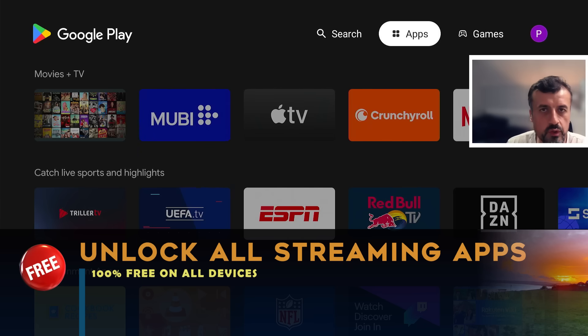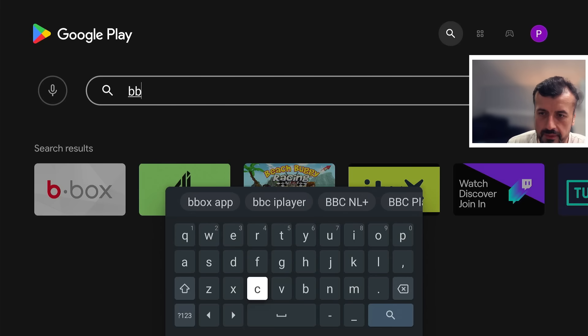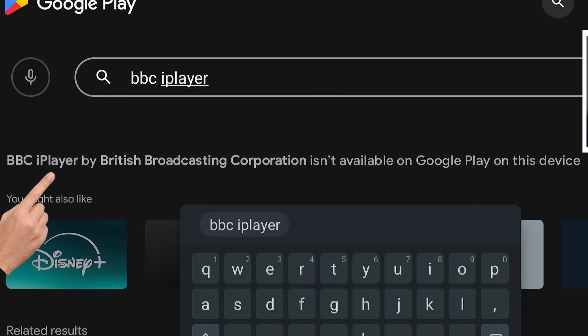You now want to use your favourite UK streaming applications. You open up the Play Store and search for maybe iPlayer — let's type that in, so BBC iPlayer. We can click on that, give it a second, and what do you see?